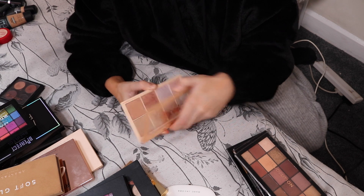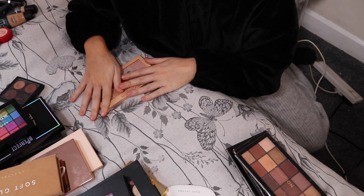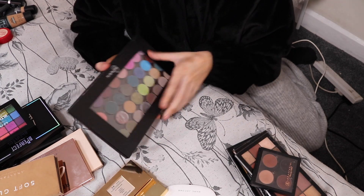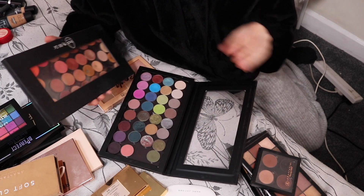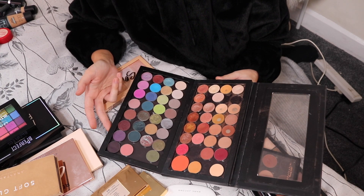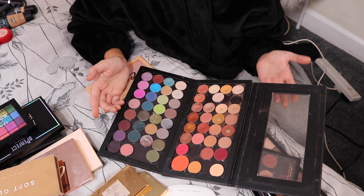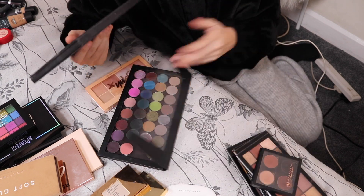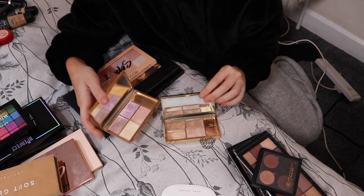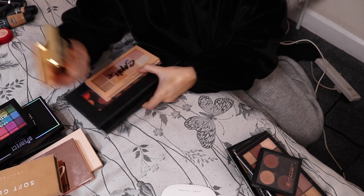I'm not sure about this Soph palette because I haven't used it in ages — that's a maybe. I'm going to keep this little travel palette I put together of Anastasia eyeshadows. These Makeup Geek matte eyeshadow ones are maybes — I haven't touched these in ages, so what's the point in keeping them? And then I've got two highlight palettes from Sleek — I'm going to get rid of those because I haven't used them in ages. If you don't use stuff, you might as well just get rid of it.